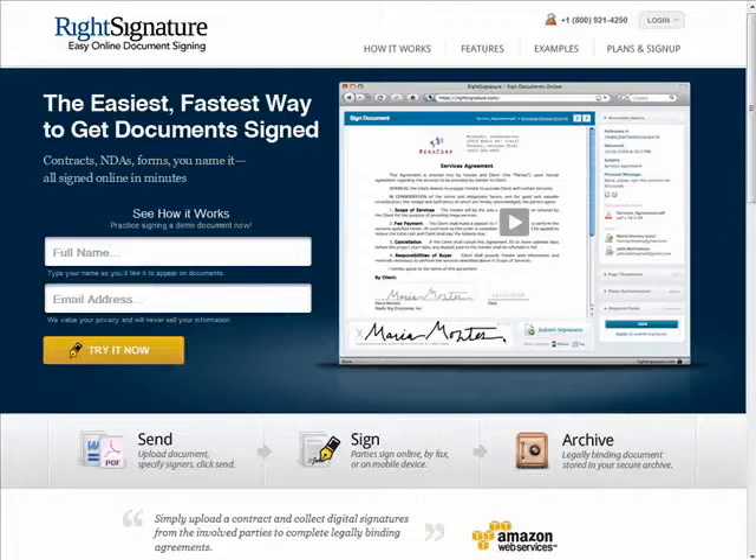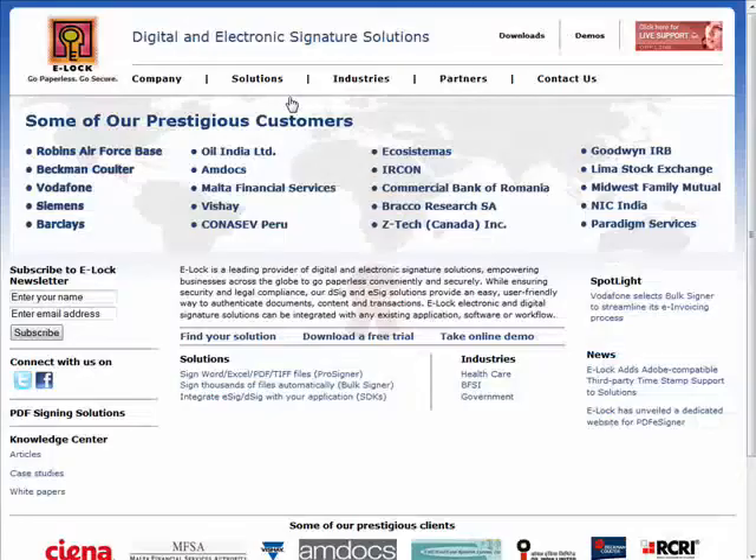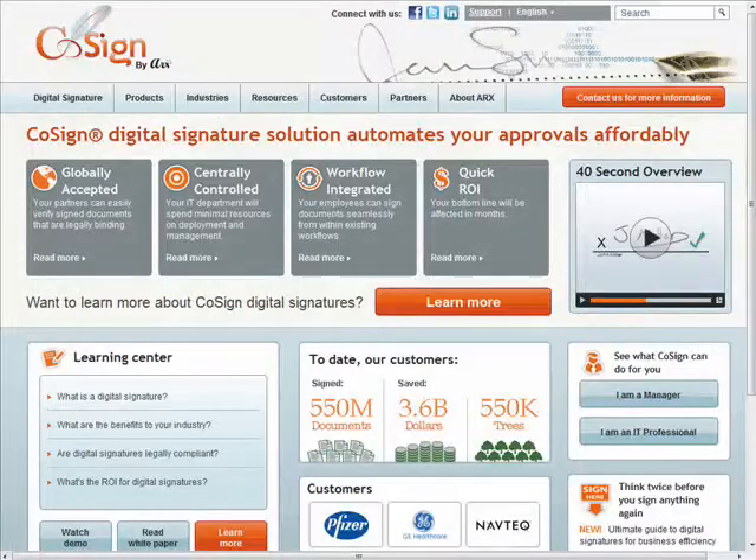They each have plans that range in price depending on the services provided. You can sign up for a free trial account from WriteSignature or a demo from ELOC, but if you're still unsure how digital signatures could benefit you or your company, I suggest CoSign's free online service. I'll leave a link in the show notes at Butterscotch.